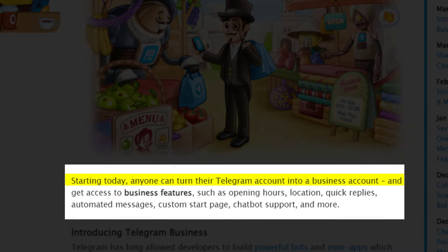Starting today, anyone can turn their Telegram account into a business account and get access to business features such as opening hours, location, quick replies, automated messages, custom start page, chatbot support, and more.